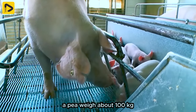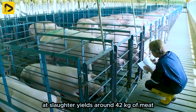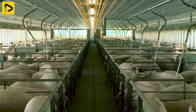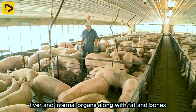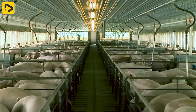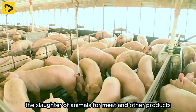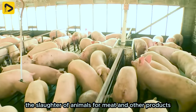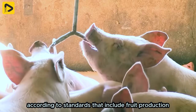A pig weighing about 100 kilograms at slaughter yields around 42 kilograms of meat, 30 kilograms of liver and internal organs, along with fat and bones. In developed countries, the slaughter of animals for meat and other products is carried out according to standards that include production and transportation processes to ensure food safety, as well as minimizing the risk of injury and pain to the animals.